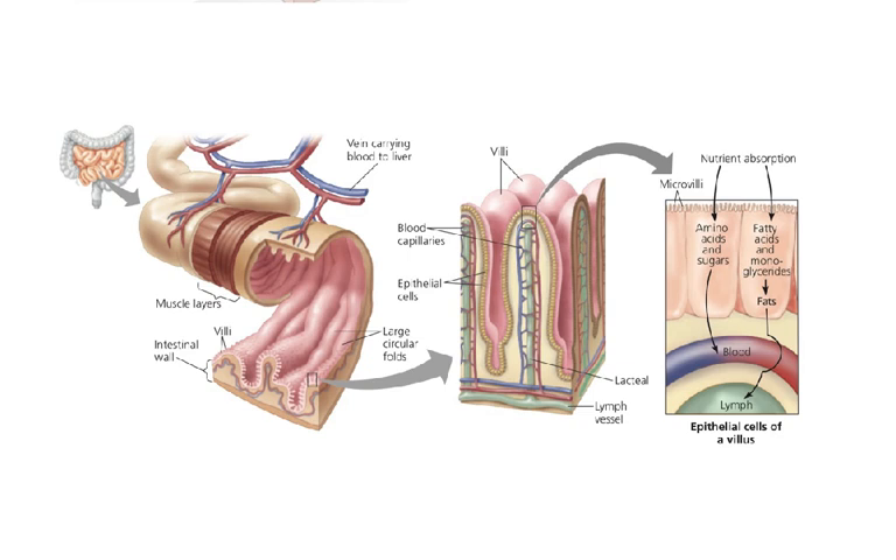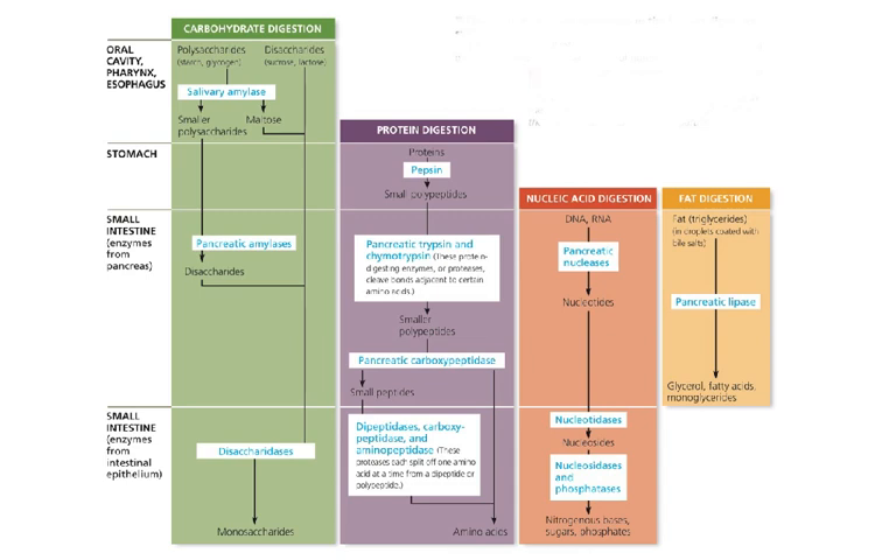The pancreas secretes many enzymes, including proteases, nucleases, and amylase — so there's both salivary amylase and pancreatic amylase. There's a whole table of enzyme names you don't need to memorize, but you should know what they do if you hear them. For example, if the pancreas secretes aminopeptidase, you should know it breaks down peptides — small chunks of protein — at the N-terminus, where the amino group is.